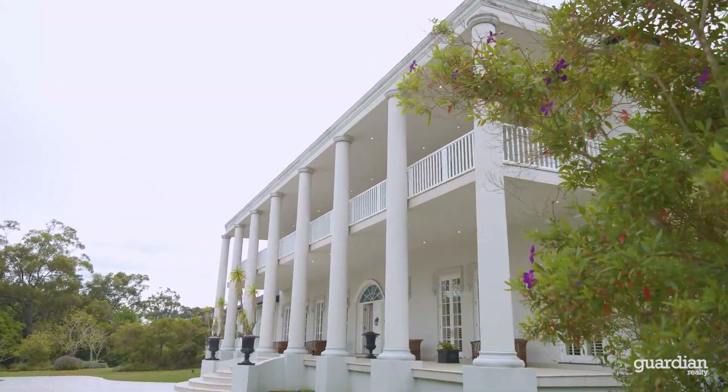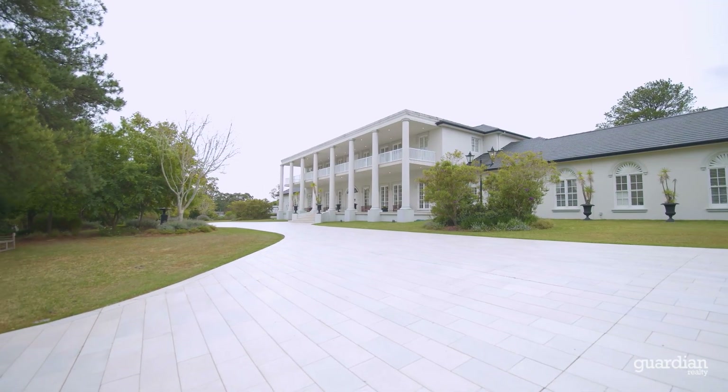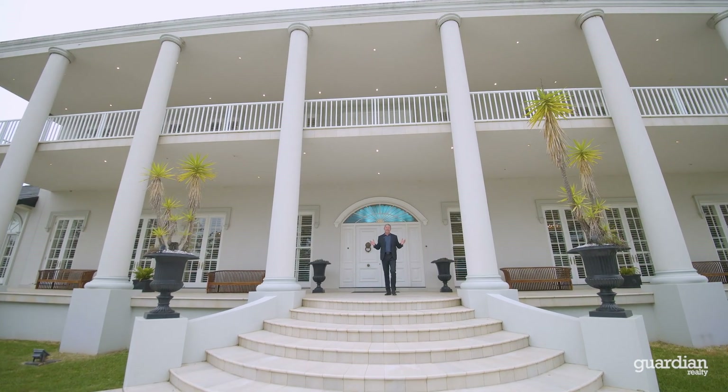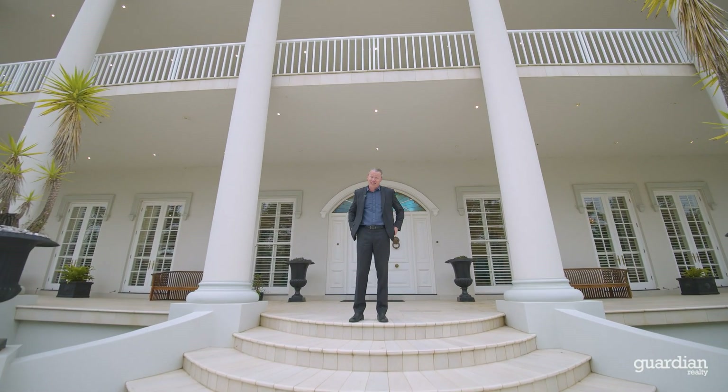The property sits on five fully arable manicured grounds in a corner position with two street frontages — you couldn't get a better block. Thank you for taking the time to watch this video and I look forward to speaking to you further about this stunning property.